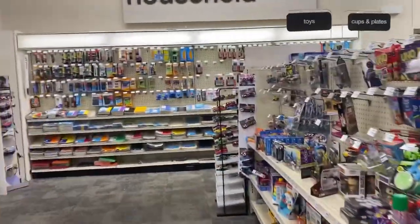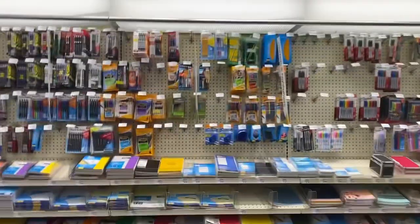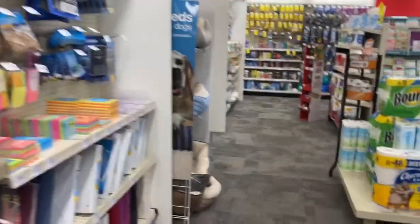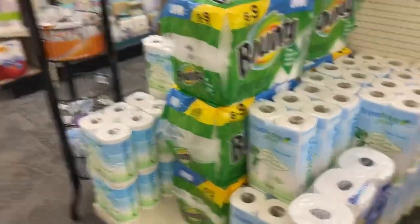Hello my friends, welcome back. We're at CVS. This is July 31st through August 6th, and I found some Tree Free products.